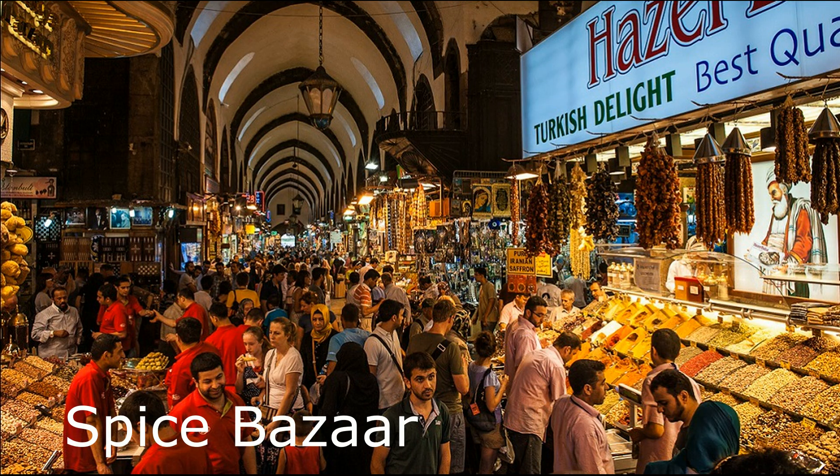Spice Bazaar. Also known as the Egyptian Bazaar, this market is a feast for the senses, with colorful displays of spices, sweets, and teas.